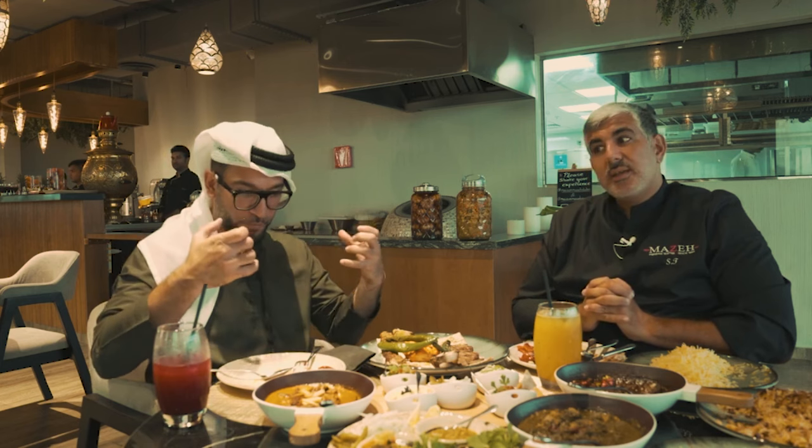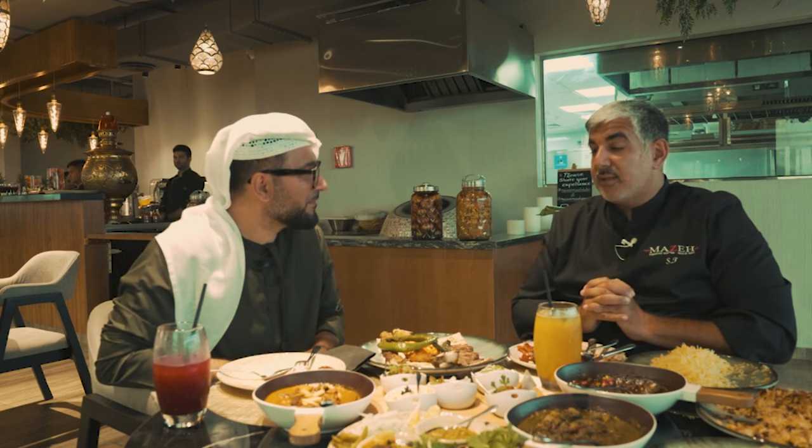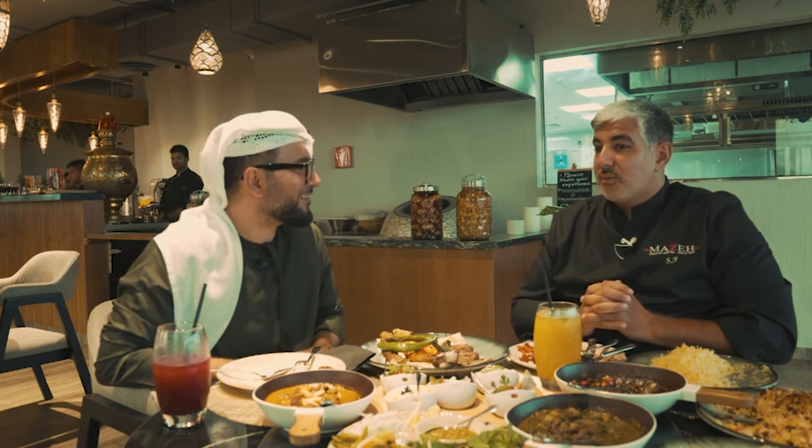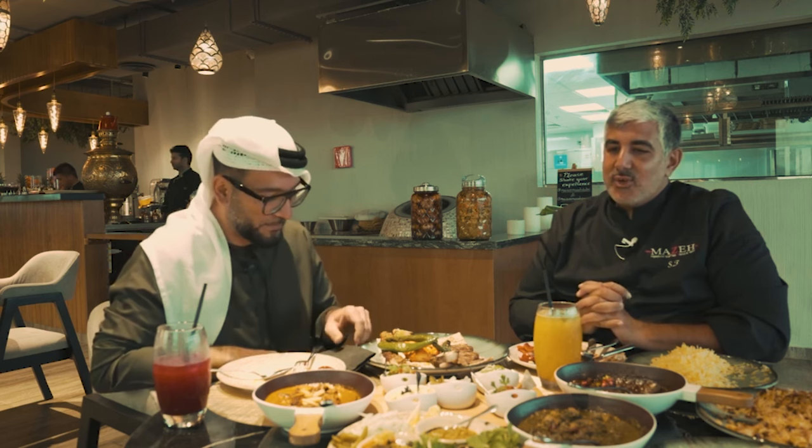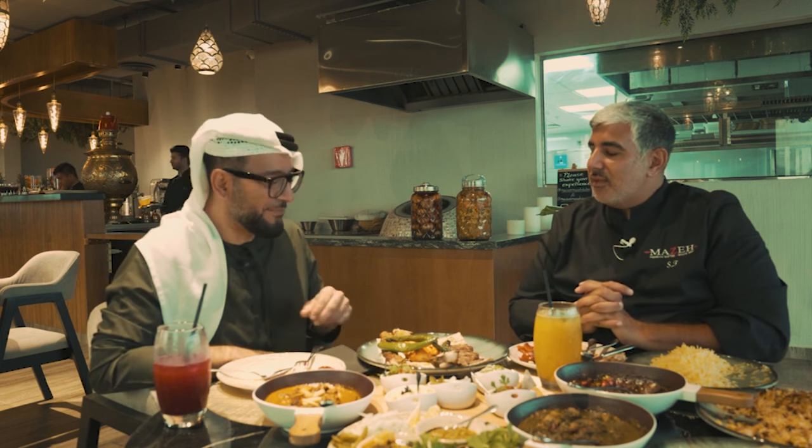Nothing could be done without my wife — as my mom was for my father. We say in French, the mur-porteurs — the load-bearing walls of the house. The most important structure. The backbone, the support of everything. It was my mom really, and it's my wife today. We are a little crazy, me and my father, and we have, thank God, very structural and pragmatic people behind us to push. That's amazing.